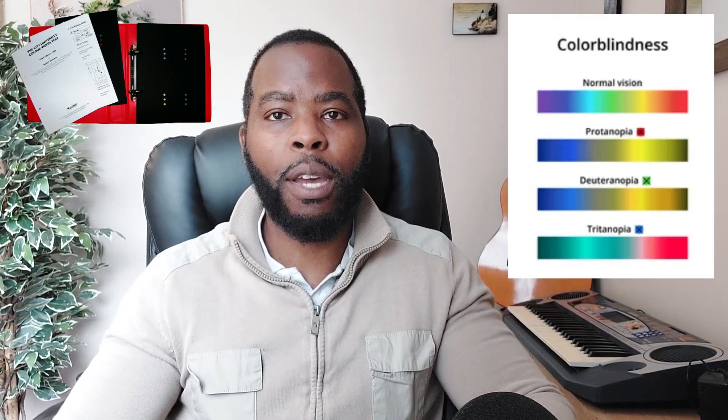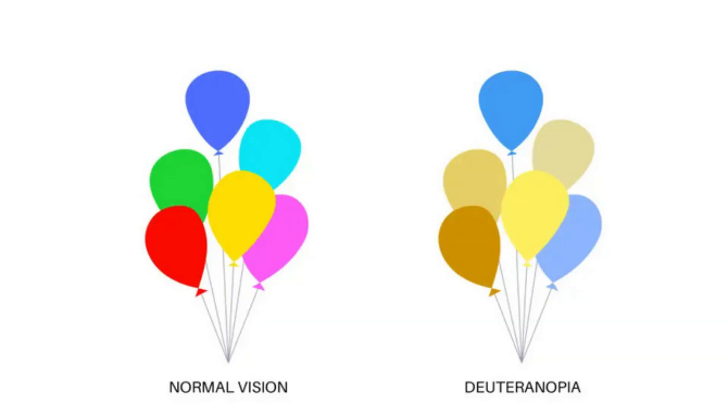There are three common types of color vision defects: Deuteranopia, Protanopia, and Tritanopia. Deuteranopia is known as red-green color blindness where you have a reduced sensitivity to green cones, which means you struggle to differentiate between shades of red and green.